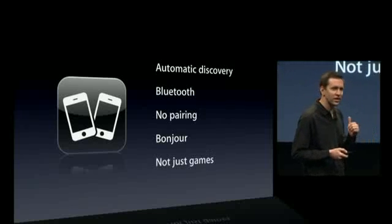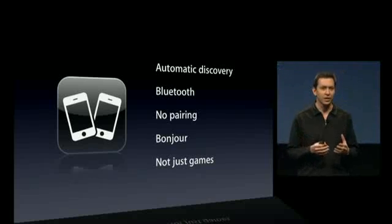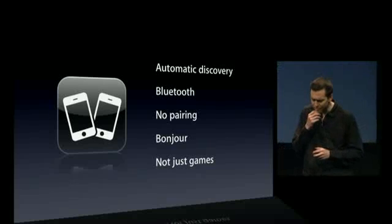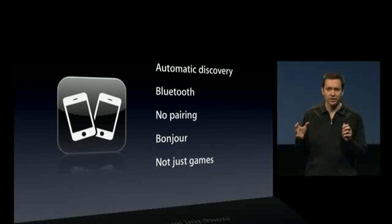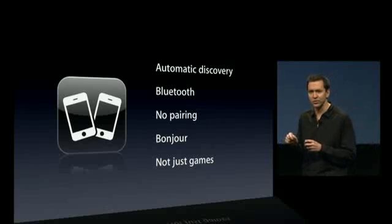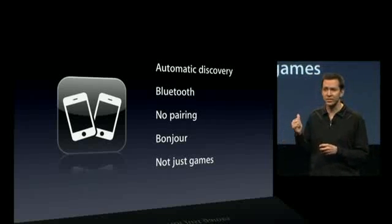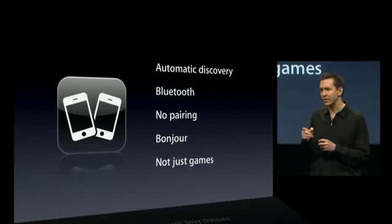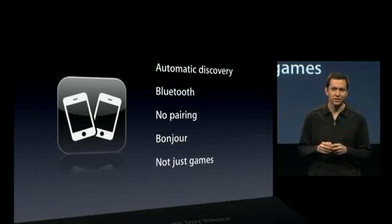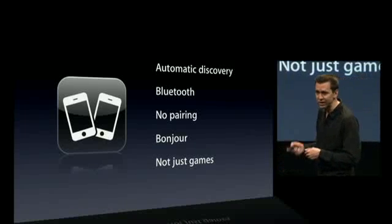And this isn't just for games. We think this is great for games and it'll unlock a lot of peer-to-peer games, but this works for any peer-to-peer application. So let's say you're a salesperson at a sales meeting for your company, and you'd love to give someone a sales lead — send them a contact. Your company could build an application easily using this API that'll automatically find your colleague's phone, make that connection, allow you to share that contact, walk away, you're done. Peer-to-peer connectivity — we think it's going to be great in the iPhone 3.0 SDK.